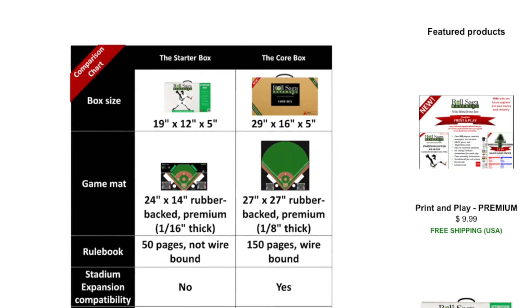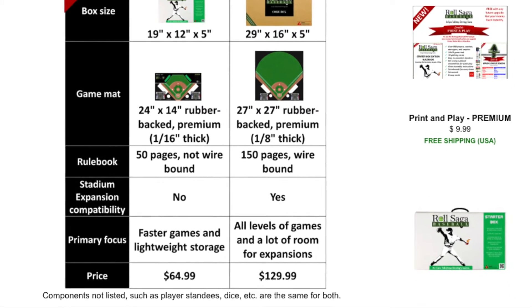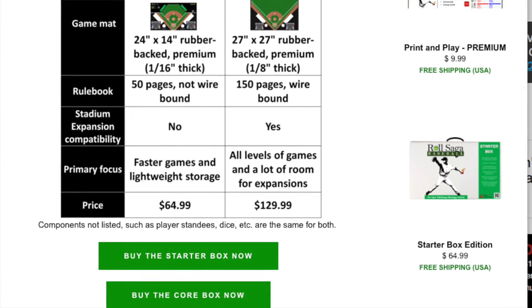In other news, over at Roll Saga Baseball, they now have a comparison chart for the different box sets available for their Roll Saga Baseball game — the core set and the starter set. So if you're looking into picking up that game, you can head on over to the website right now or check out the link below to see the differences in both of those box sets.